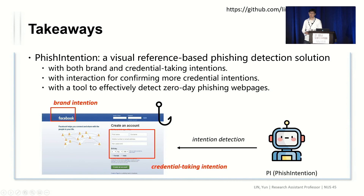Now for the takeaways: in this work, we propose phishing intention, a visual reference-based phishing detection solution. We detect both the brand and the credential-taking intentions. To support these intentions, we design both static and dynamic approaches to look at and interact with web pages. Finally, we deliver a tool to effectively detect zero-day phishing web pages, and our source code has been released on GitHub. That's all for my talk, and questions are welcome.